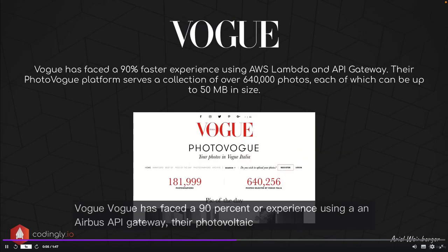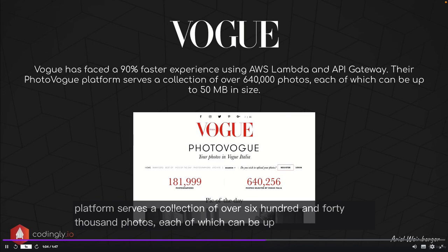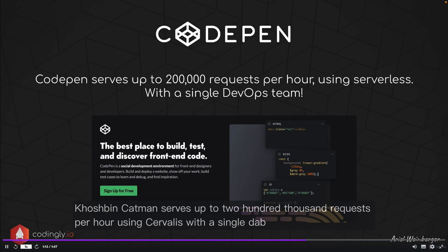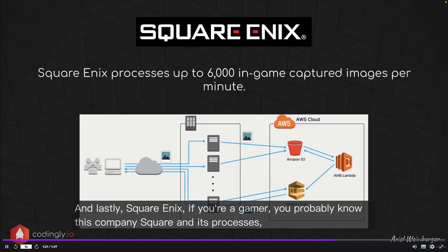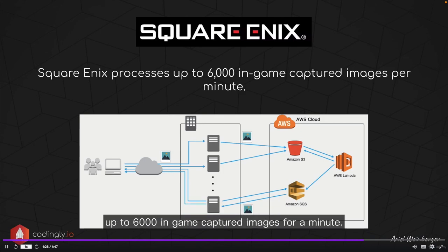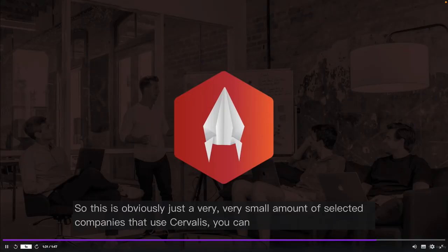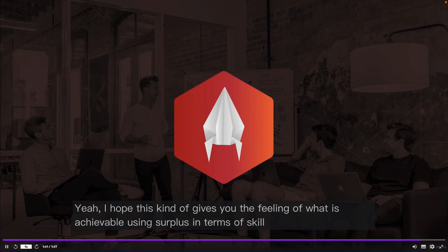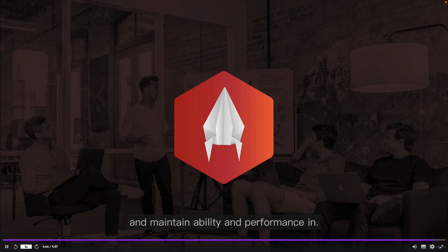Vogue experienced a 90% faster experience using AWS Lambda and API Gateway. Their PhotoVogue platform serves over 640,000 photos, each up to 50 megabytes. CodePen serves up to 200,000 requests per hour using serverless with a single DevOps team. And Square Enix processes up to 6,000 in-game captured images per minute. These are just a small selection of companies using serverless — there are many more. This gives you a sense of what is achievable using serverless in terms of scale, maintainability, and performance.